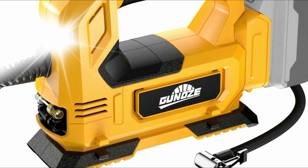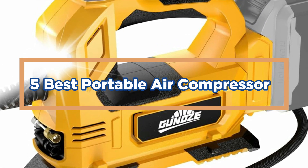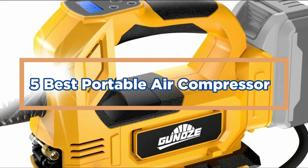In today's video, we will show you the top 5 best portable air compressors. So, let's get started.